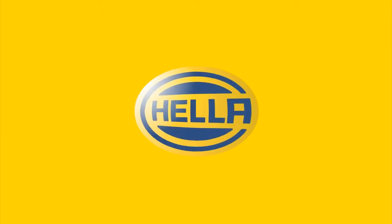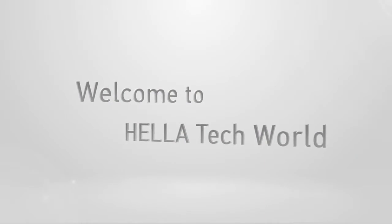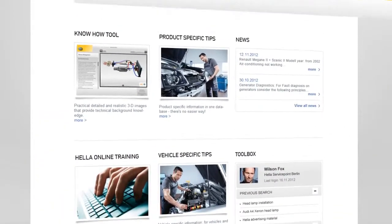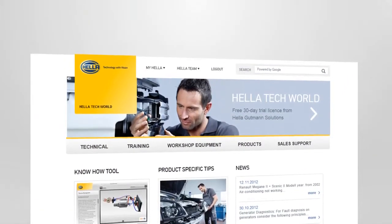Welcome to Helotech World — the knowledge portal for garages. Get targeted and useful information quickly, just what you're looking for.